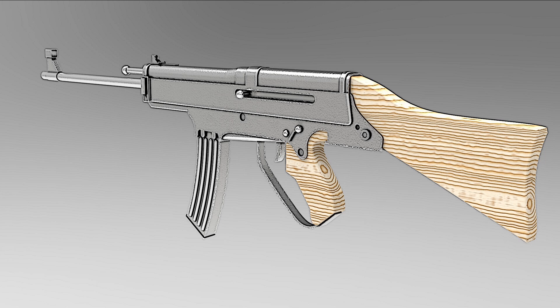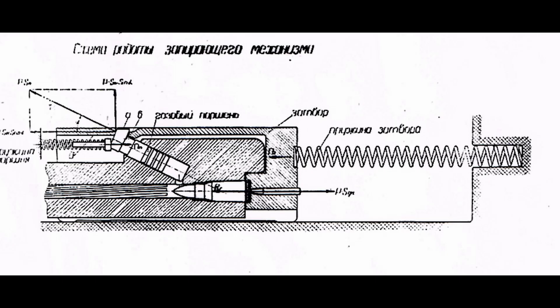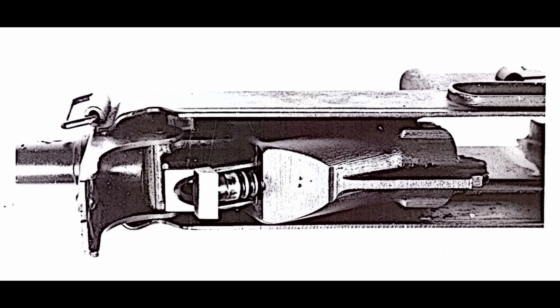Origin: in late 1944, as Germany faced resource shortages, there was a push to create simpler and more cost-effective weapons for the Volkssturm, the national militia. Kurt Horn, working at Grossfuß — a company previously known for producing the MG42 machine gun — designed this rifle to meet those needs.